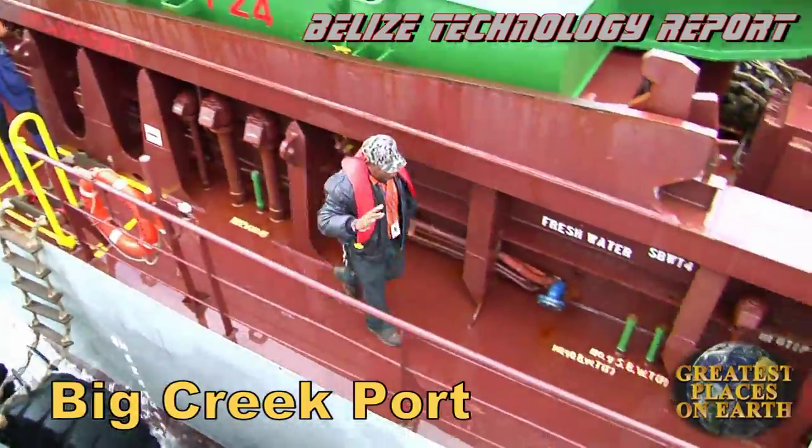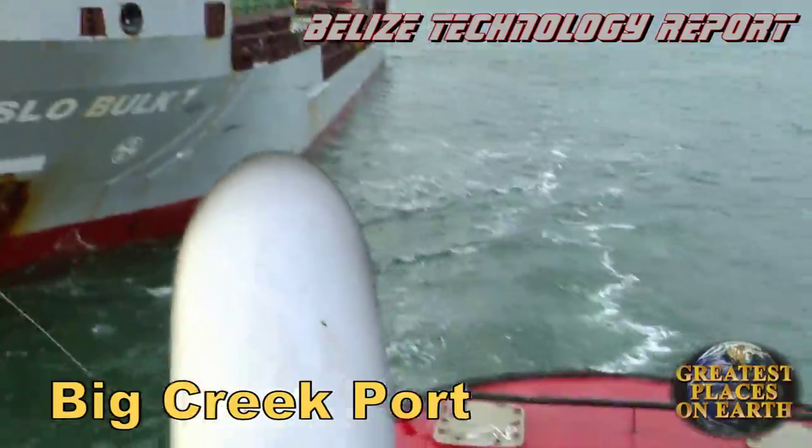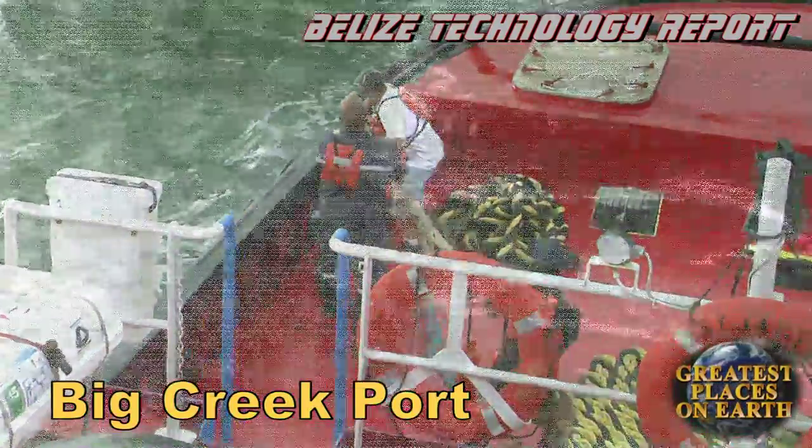And this is how it begins. A sailor on the cargo vessel throws a line to the tugboat. The men wrestle the huge rope onto the tugboat and tie it securely. And then the tug lurches forward.